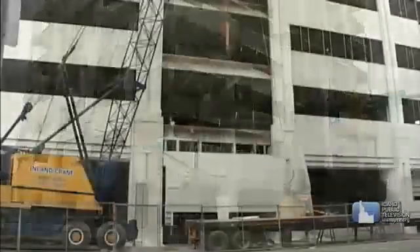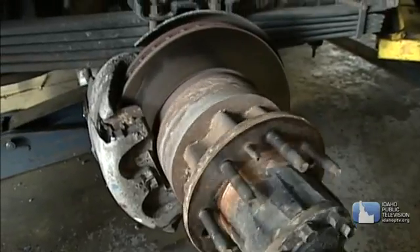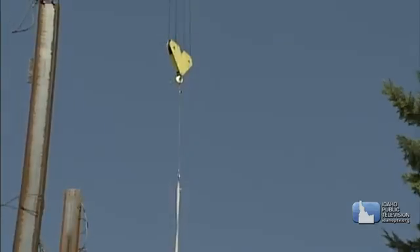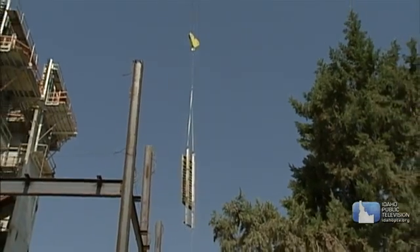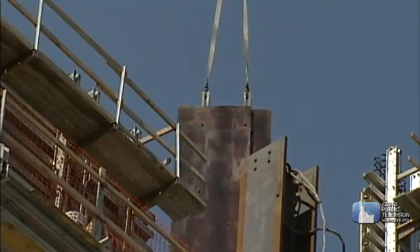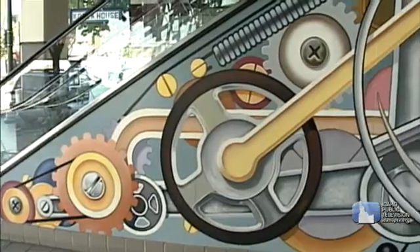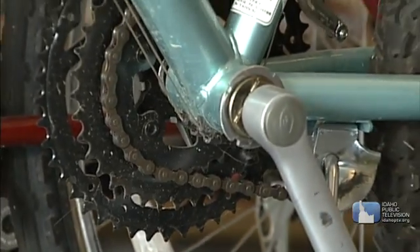Simple machines help us make better use of our muscles to do a thing called work. Don't be fooled by their name — simple machines help create things that are very complex. A simple machine controls the direction of the force or energy we apply. They're very handy because they make many movements and jobs easier to do. Simple machines work either alone or in various combinations. They make up most of the gadgets and mechanical devices we use every day.